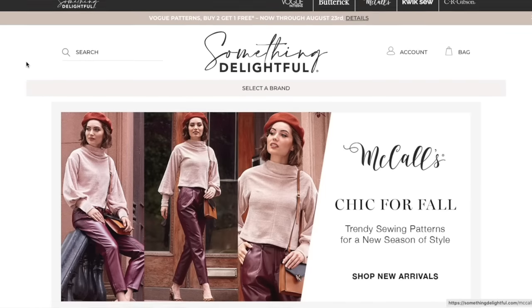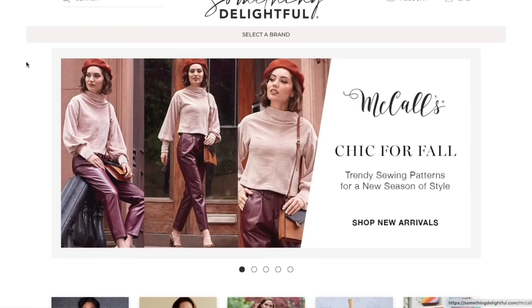Well, well, well, what do you know? McCall's just dropped their fall collection, and if this is any indication of what we're about to see, I am excited. So let's get right to it.